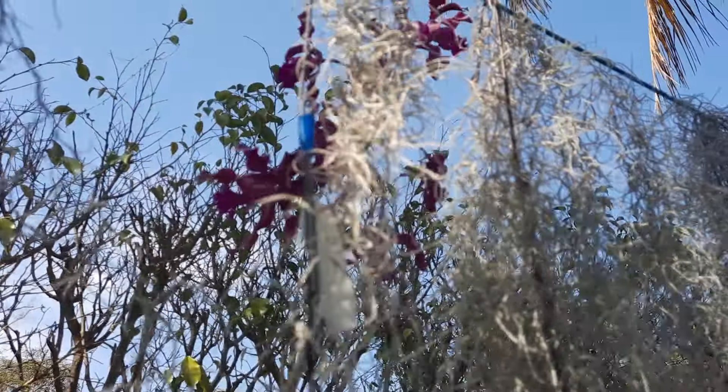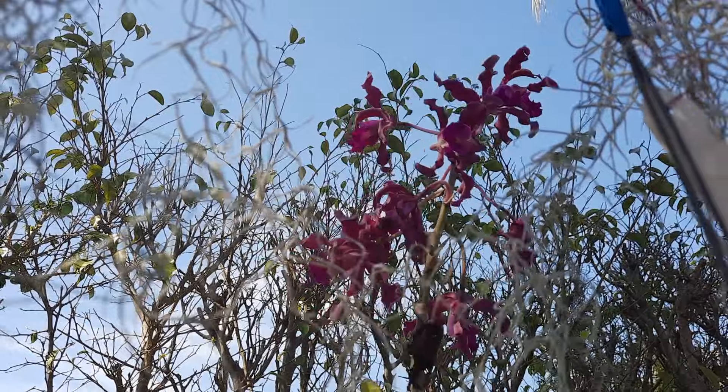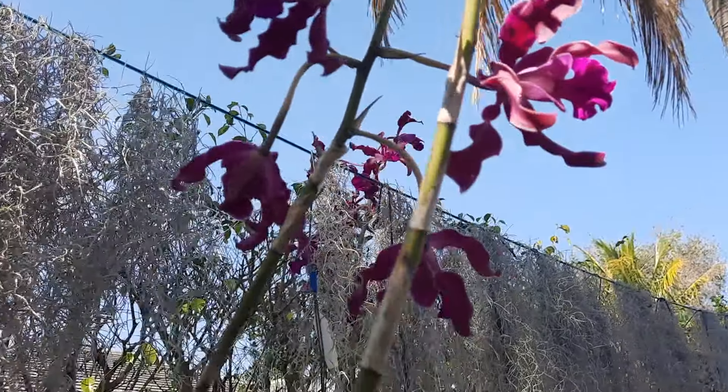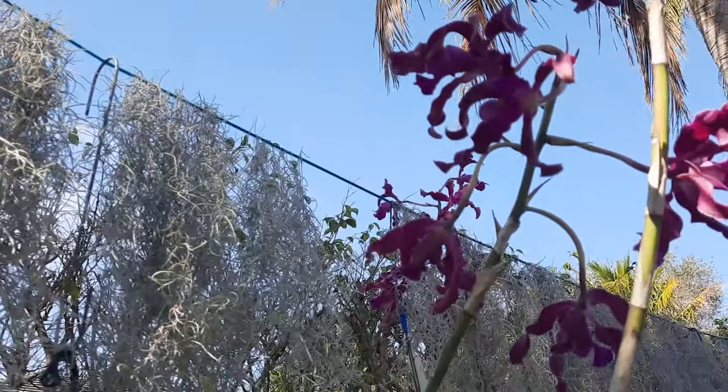There is my beautiful Schomburgkia or Laelia — she still has another spike over there. It's hard to see, but gorgeous colors. It's not good light right now so I cannot get anything, but I did film it in my past video.